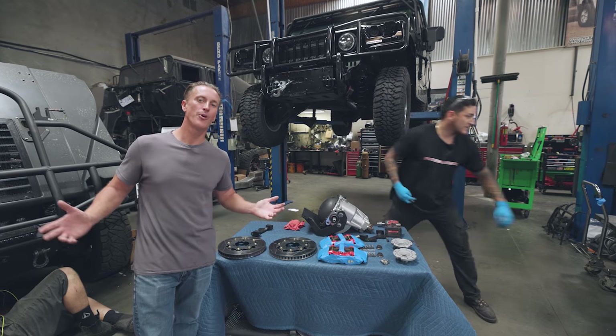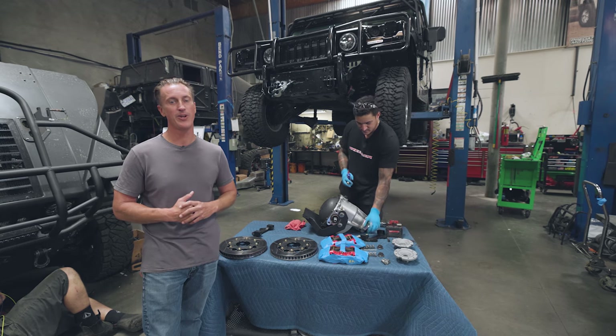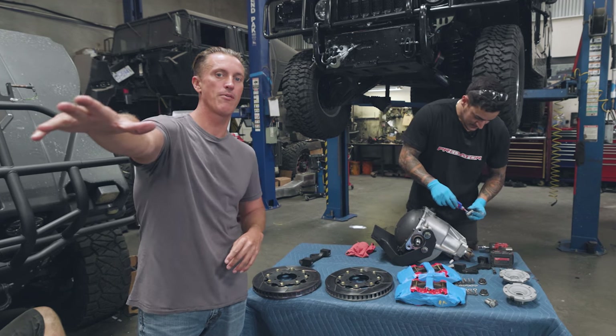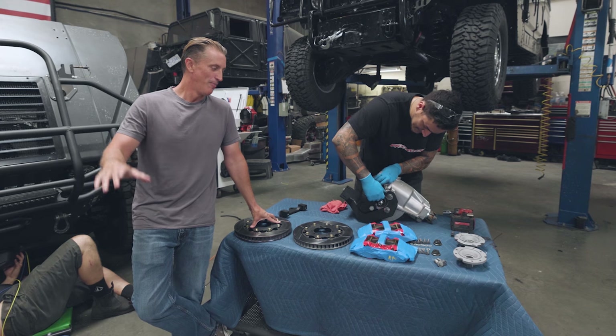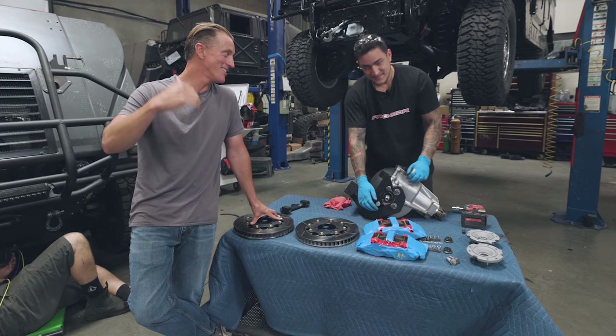Hey guys, welcome back to our vlog. Ryan Wilson here from Predator Inc. I know we haven't had a vlog go out this last week. I completely blame it on our cameraman Jason. He literally has skinny legs with his skinny jeans on. He needs to go to the gym. He ended up going to Disneyland and got cramps in his legs and cramps in his ankles.